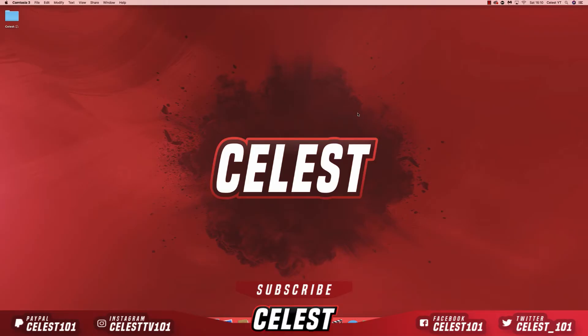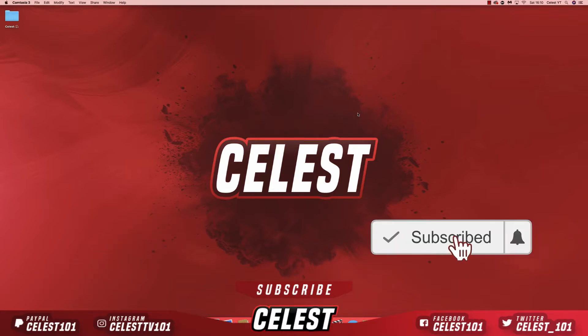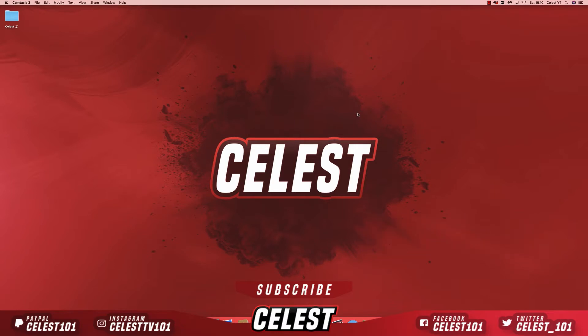Hello guys, Celeste here, welcome back to the channel. If you guys are new here, make sure you smash the like button down below and hit the subscribe button too. Today I'm showing you guys how you can get a great add-on for your Kodi build. It's called Placenta — it's basically a way to watch movies and TV shows for free, and it's an absolute beast. It's basically a replacement for Exodus and Covenant, which are probably the best add-ons Kodi has ever received.